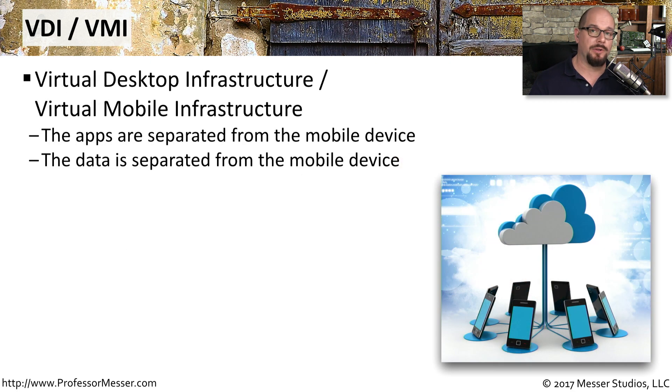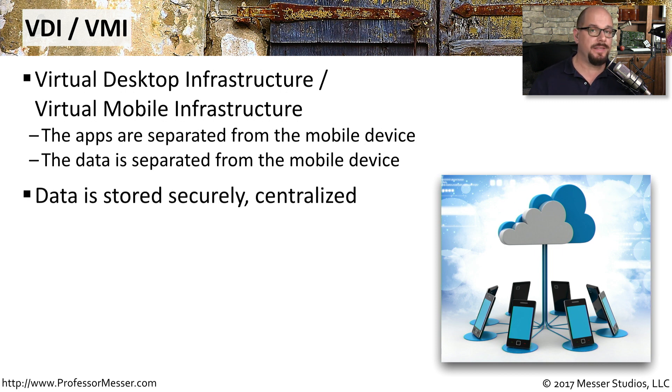An increasingly popular method of mobile application deployment is through VDI and VMI, which stands for virtual desktop infrastructure or virtual mobile infrastructure. In this case, the applications are completely separated from the mobile device that you're using. All of the data and applications are running on remote servers, and you're simply using your mobile device as a window into that application. None of the data is going to be stored on your mobile device — it's all stored in a secure centralized area.